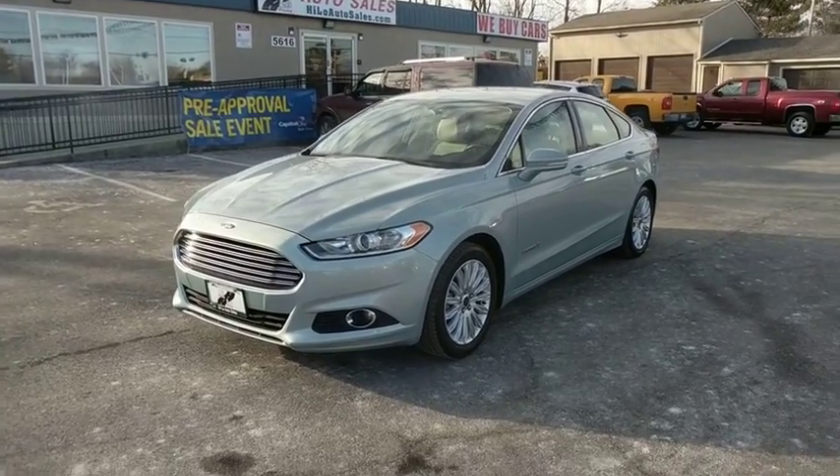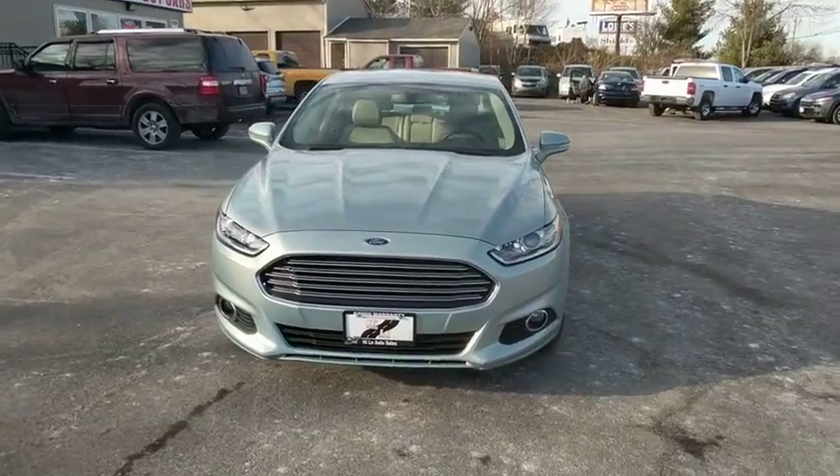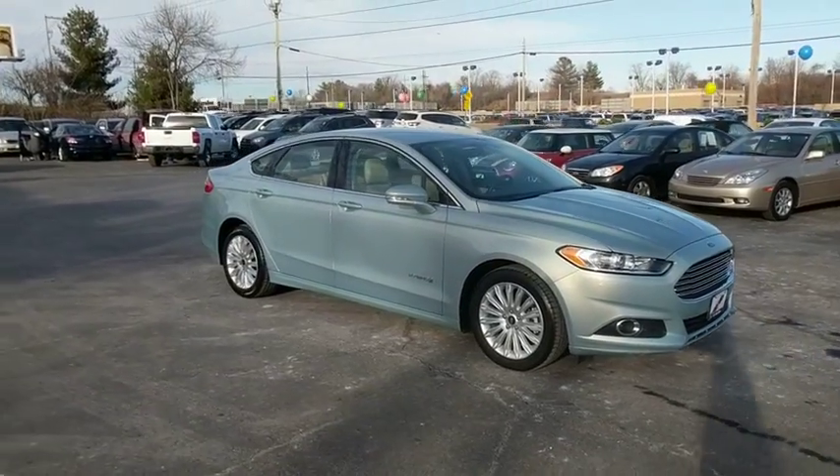The 2013 Ford Fusion Hybrid. You can have both impressive power and great economy in a Fusion. This vehicle has less than 25,000 miles. Here are some of this vehicle's great options.